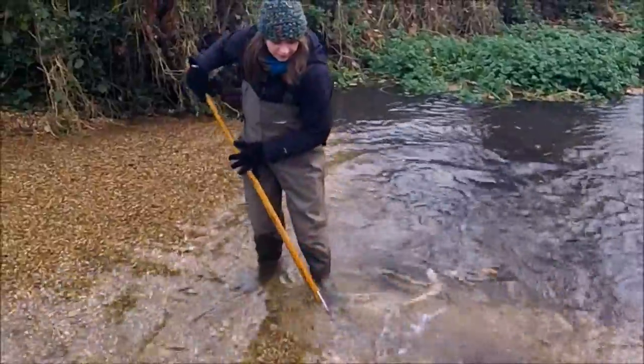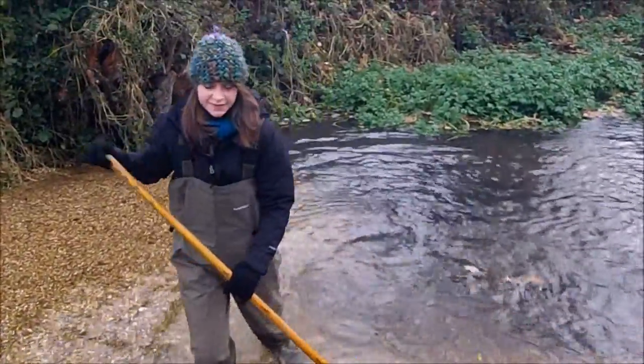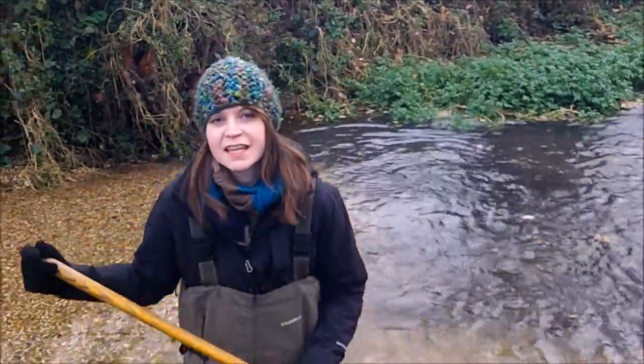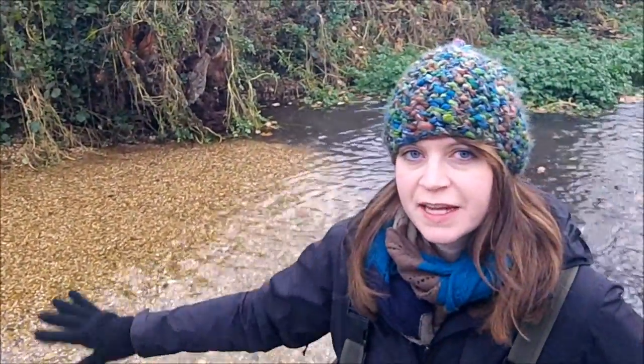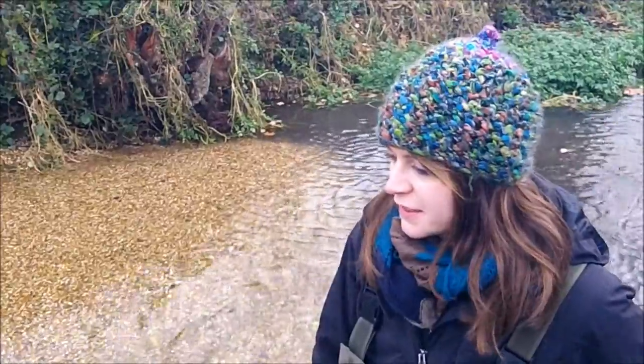So Charlie, why are you raking out the gravel here? We're mixing together the two different sizes of gravel and also reprofiling the riffle section so it's the right shape for the river.